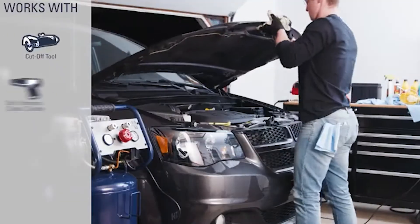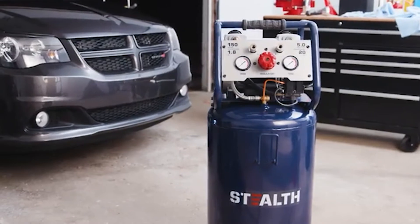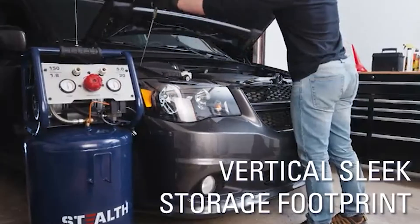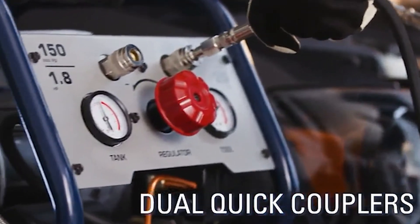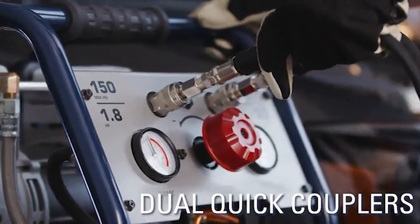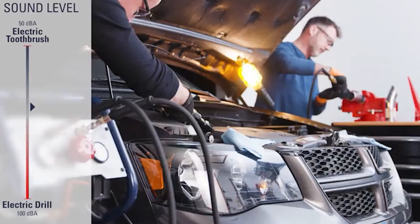Stealth doesn't have a ton of competition in the 20-gallon vertical compressor category. The closest are less expensive store brands that Stealth easily exceeds in quality. It's more on par with Rigid's slightly smaller 15-gallon model. While this Stealth compressor doesn't fit side-by-side with brands like Rawlayer, I like what you get for the price.